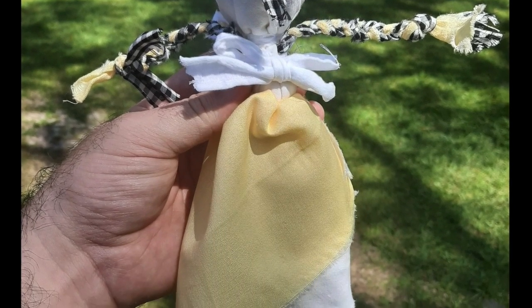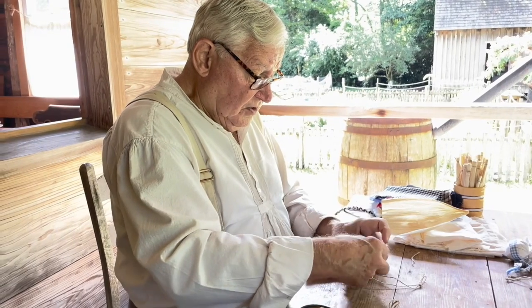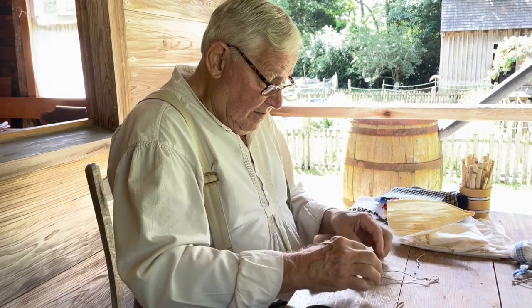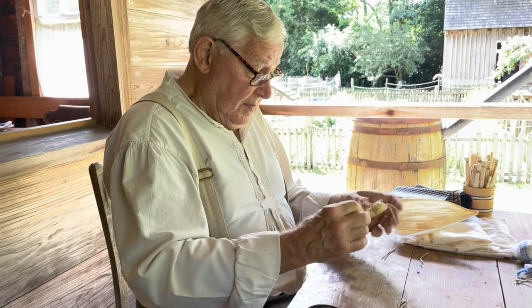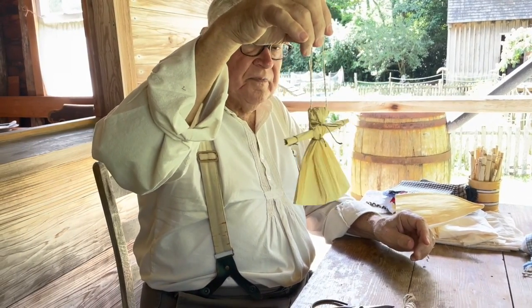The ragdoll crafting class is held every Friday morning. They also had a corn husk doll crafting class every Tuesday. Since we were interested, he also showed us how these are made, though he didn't have any extra supplies to allow us to actually make one ourselves.